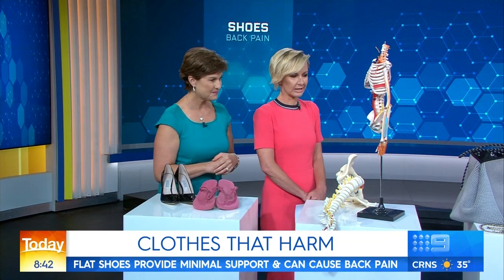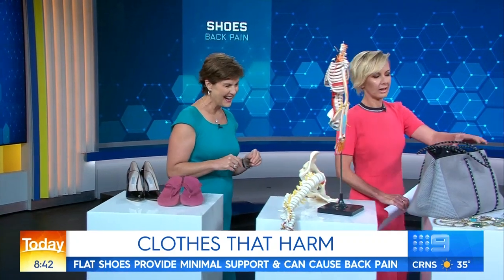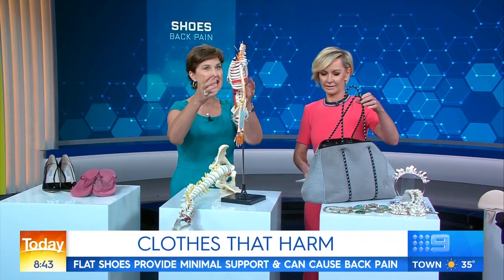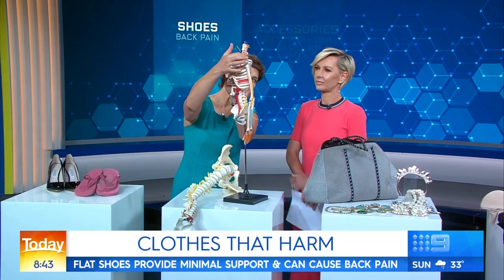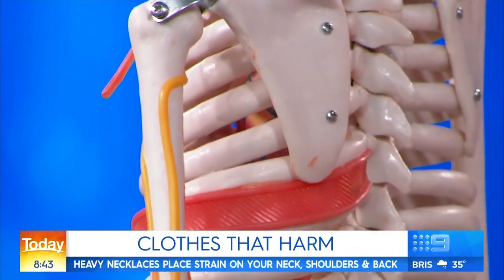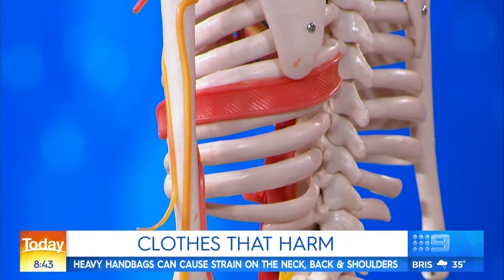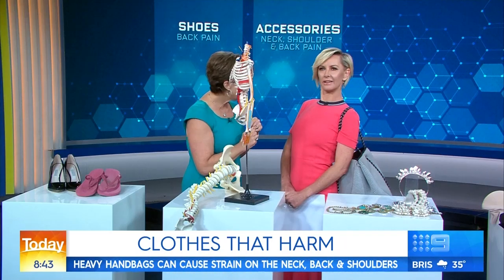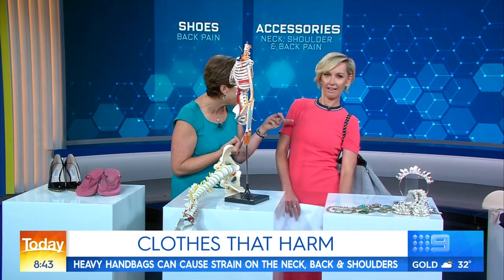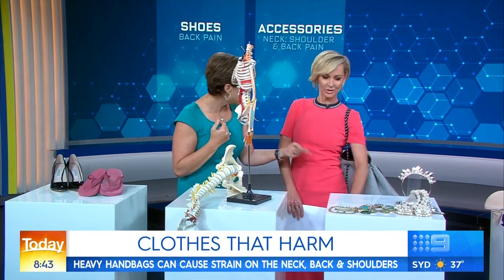Now we've got some jewellery and accessories here. Lots of women cart around massive handbags, and these are so popular this year. This is the neck, and under here, coming out of here, you've got all these nerves that go down to your shoulder. So this sort of thing is right on those nerves. We actually get a lot of people with elbow pain, neck pain and headaches because of these handbags.